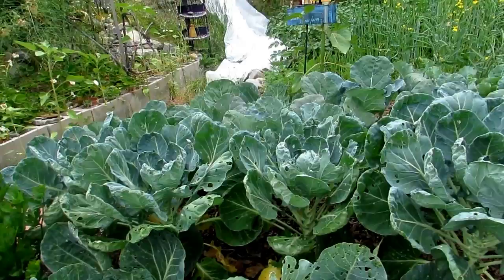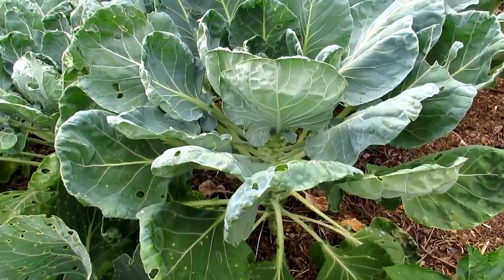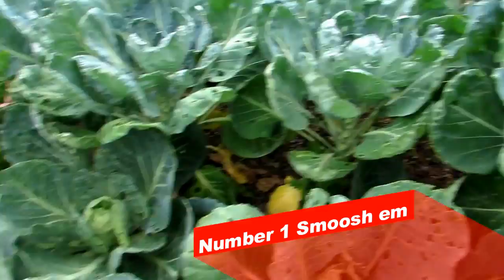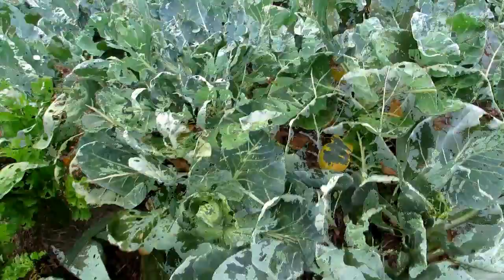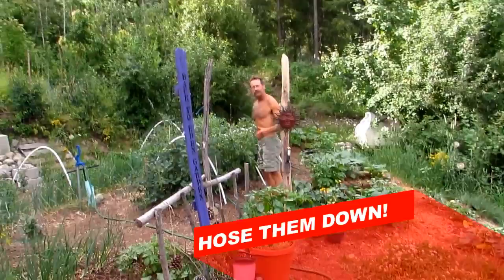This is a great example. Let's talk quickly about organic pest control and what you can do when you come out and see holes in your cabbage. Number one: go and look at every single plant you have and just smoosh the worms you find by hand — physically kill them. That's the first thing you're going to do.